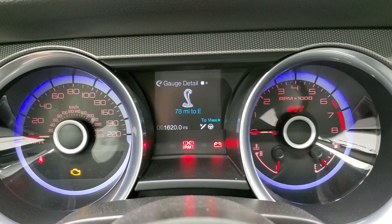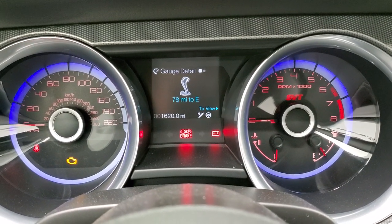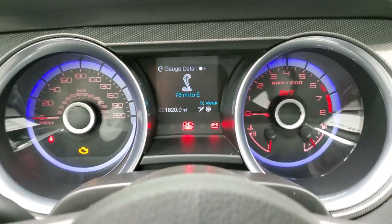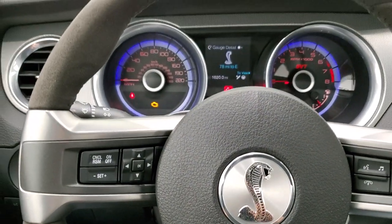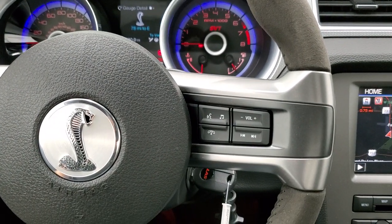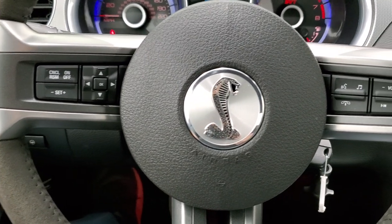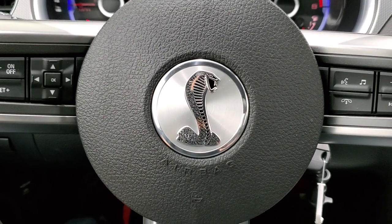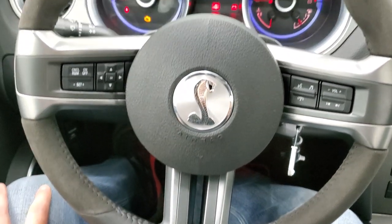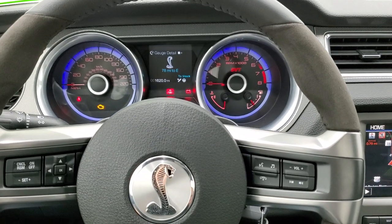You can see that this car only has 1,620 miles. You do get a miles to empty readout, and you can do miles per gallon — you can change that gauge to read pretty much whatever you want. It comes with the leather and suede wrapped steering wheel. Bluetooth and audio controls are on the right, cruise controls and information center controls are on the left. You get the Cobra logo in the center, and that steering wheel is in excellent condition — no scuffs, scrapes, rips, or tears.